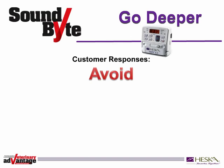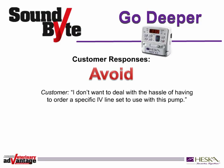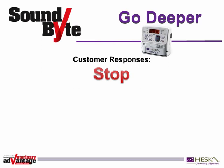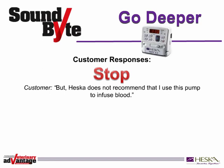Another type of response is what we call a void. 'I don't want to deal with the hassle of having to order a specific IV line set to use with this pump.' Here's a great way to handle this response. In order to ensure accuracy and the best patient care, Heska does suggest specific IV line sets. However, there is a wide variety of approved options available from Abbott, Hospira, Baxter, and Butler Shine.